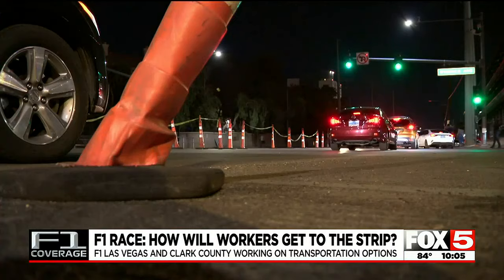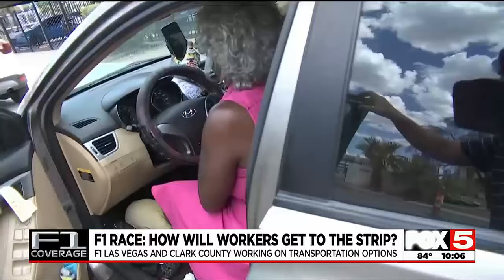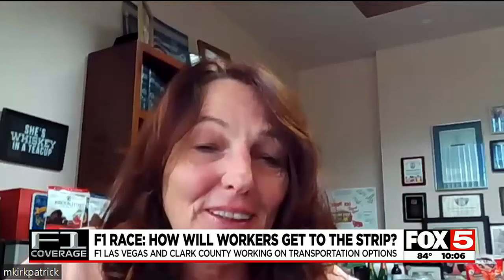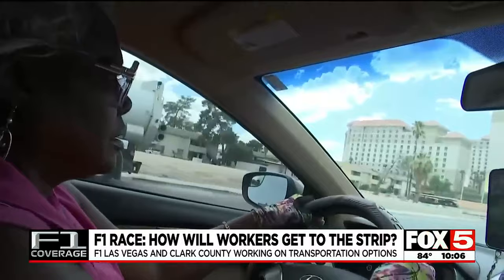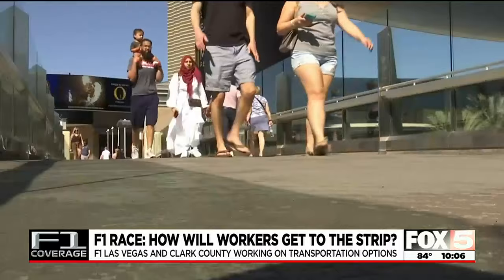When F1 rolls into town, how will 100,000 fans a day and 100,000 strip employees get to the strip every day? County Commissioner Marilyn Kirkpatrick says she's gotten an earful and is pushing for answers and solutions to make the commute easier on race week.